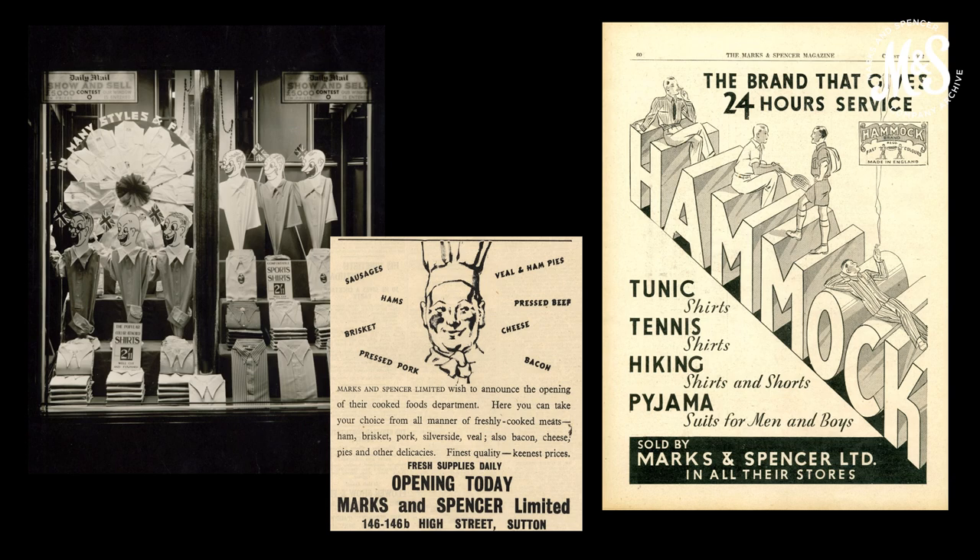The 1930s was a period of huge expansion for M&S. Our product range had expanded throughout the 1920s and we started selling clothing in 1926. By 1939, men could buy boiler suits, cyclist jerkins, crease resisting ties, work shirts, tennis shirts and calf slippers at M&S. The images left to right show a shirt display from 1937, an advert for fresh supplies in 1938 and an advert for the hammock range in 1932.